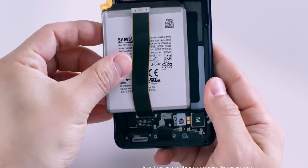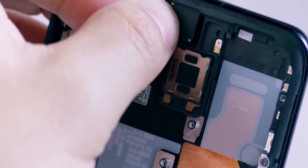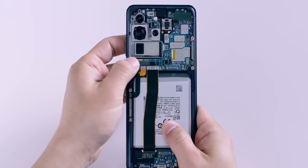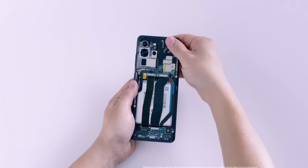But the problem is we don't know exactly when they are going to commercialize this battery tech on smartphones. We've been hearing about graphene batteries becoming a viable solution for smartphones for years at this point, but it still feels like we're so far away from seeing this tech in our smartphones.